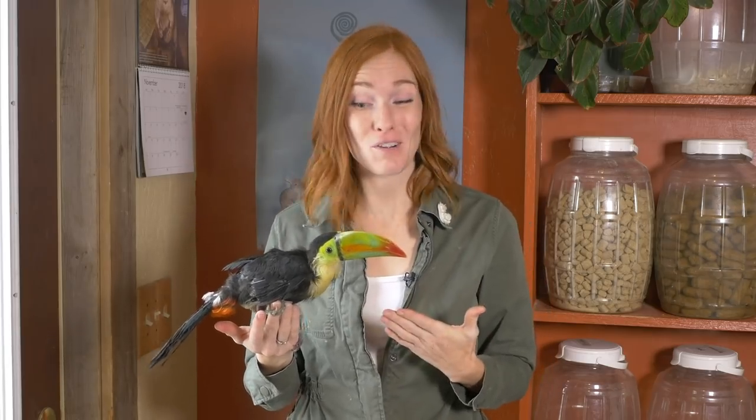Hi, I'm Jessi, and this is Zima. She's a young keel-billed toucan, and she's only been with us for a couple weeks.